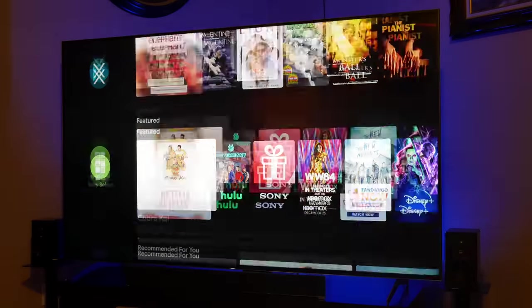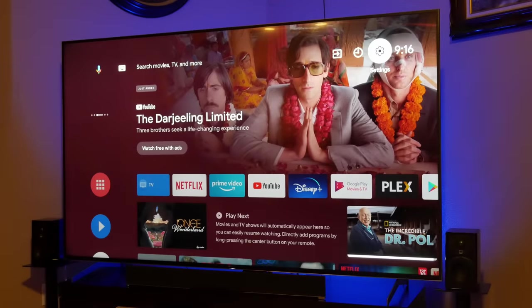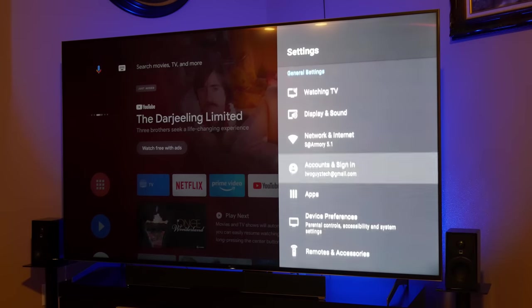That pretty much wraps up our recommendations for a basic budget home theater build, covering your speakers, subwoofer, and AV receiver, which are pretty much the biggest home theater exclusive components. The rest of the things we're going to be talking about are suggestions rather than recommendations. Obviously you're going to need some sort of a display as well as a media source to watch all of your content from. We're not going to be delving into any specific models of display because there are so many choices in terms of TVs and projectors. If you go with something like a smart TV or a smart projector, then you already have both your media device and display in one package rather than having to get them separately.